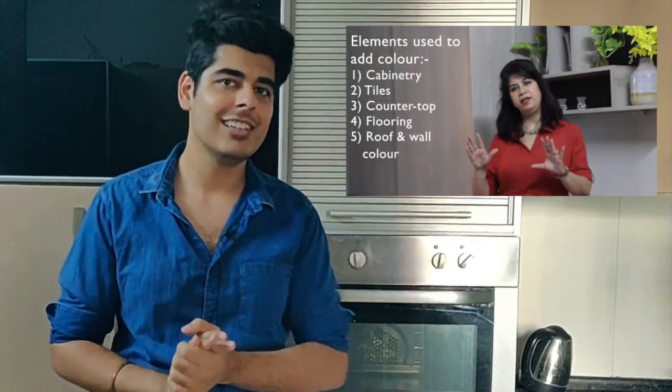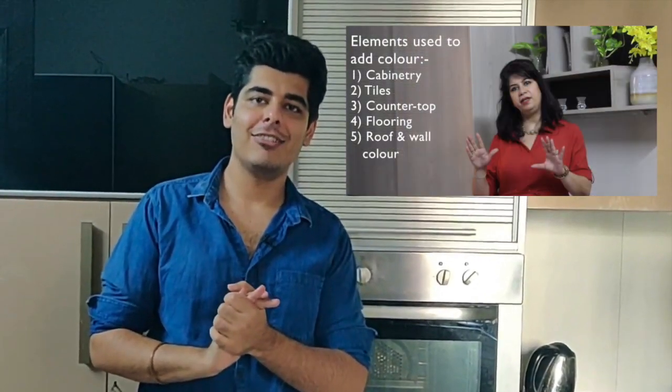This course has been designed by Seema Khosla, our head designer, and we've made it live on Udemy. You can go over there, subscribe to this course, tell us about your experience, and we do hope that it would be a great value add to all those people who want to work as designers in Modular Kitchen Industries.